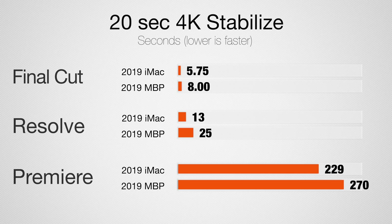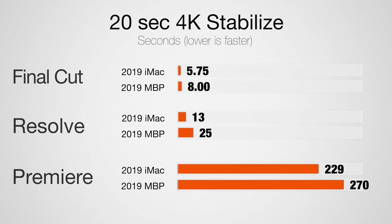In DaVinci Resolve, the iMac is actually twice as fast for stabilization, and once again it's leveraging the graphics not the processor. In Premiere Pro it takes much longer but the iMac is about 20% faster — here it's just using a single core of the processor.